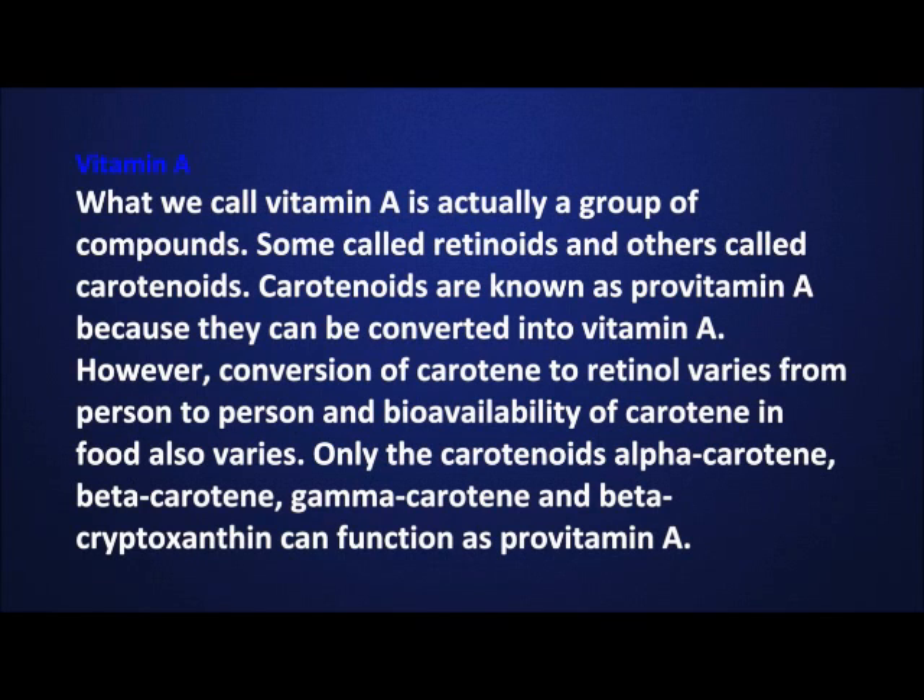What we call vitamin A is actually a group of compounds, some called retinoids and others called carotenoids. Carotenoids are known as provitamin A because they can be converted into vitamin A. However, conversion of carotene to retinol varies from person to person and bioavailability of carotene in food also varies. Only the carotenoids alpha carotene, beta carotene, gamma carotene, and beta-cryptoxanthin can function as provitamin A.